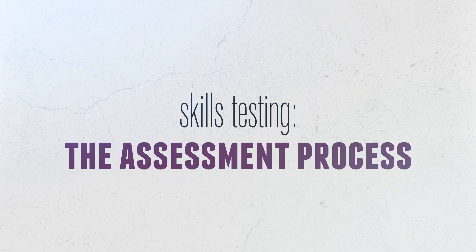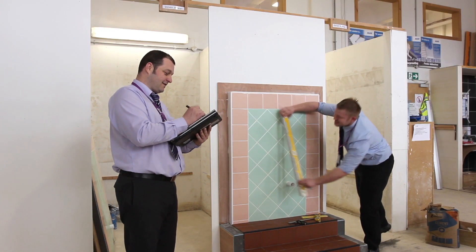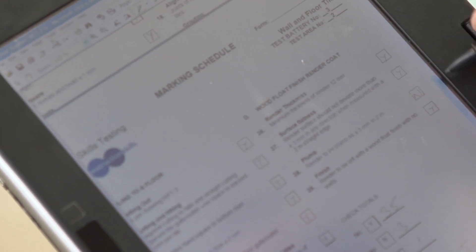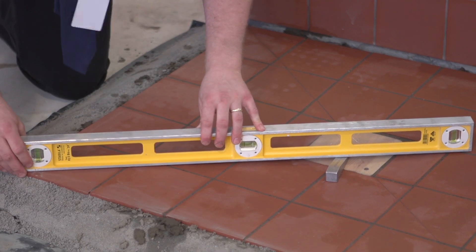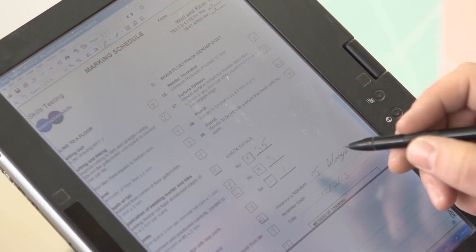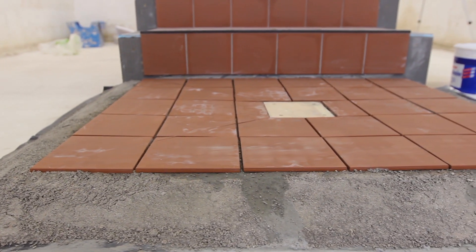The assessment process: once you're finished and have left the test center, your test is marked by an independent assessor appointed by SBATC. They use a marking schedule containing the same standards and tolerances as the test booklet you were given, and record whether you have met the required standards for each point. Your test result will be either a pass or fail — there is no grading system, but you will be given your score in a letter. There is a national standard of testing in all test centers throughout Scotland, so it's the same test and conditions for everyone.